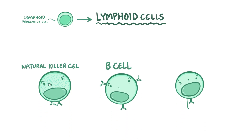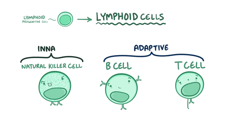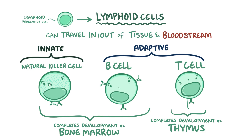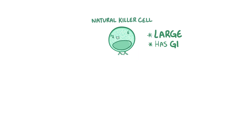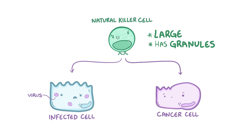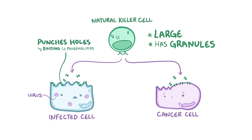The lymphoid progenitor cells become lymphoid cells — B cells, natural killer cells, and T cells. B cells and T cells make up the adaptive immune response, while natural killer cells are part of the innate immune system. B cells and natural killer cells complete development in the bone marrow, whereas some lymphoid progenitor cells migrate to the thymus to develop into T cells. Natural killer cells are large lymphocytes with granules that target cells infected with intracellular organisms like viruses, as well as cancer cells. They kill target cells by releasing cytotoxic granules that punch holes in the target cell's membrane and trigger apoptosis — programmed cell death.